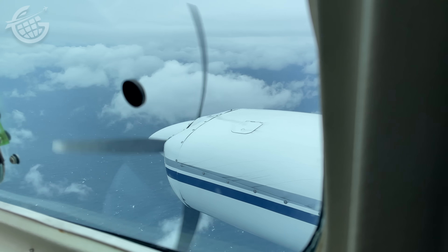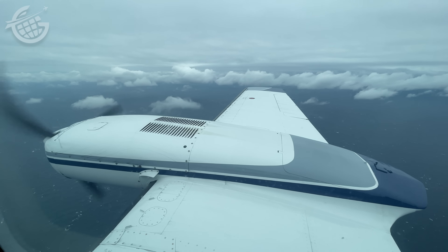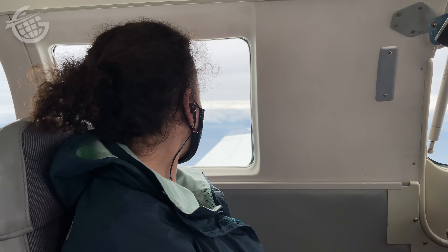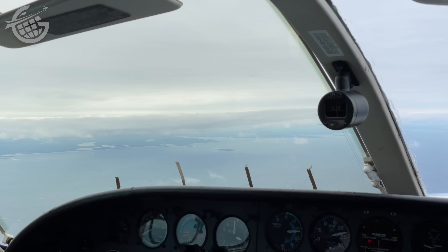We descended a bit and left the clouds behind. As they parted, we could see the Atlantic Ocean below us. And then the Maine coast opened up, and passengers on the left side of the airplane — including Suzanne — were treated to dramatic views.